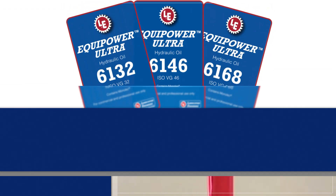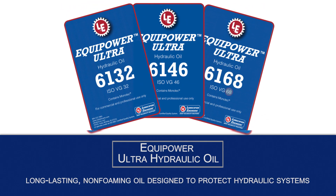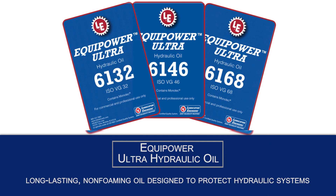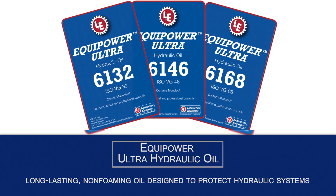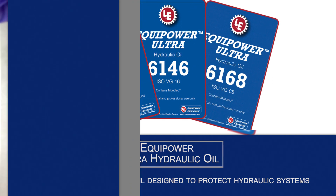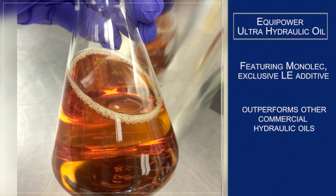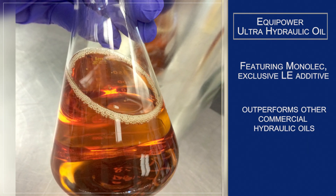Next is Equipower ultra hydraulic oil, also available in grades 32, 46, and 68. A long-lasting non-foaming oil designed to protect hydraulic systems, Equipower ultra offers superior protection against water contamination, rust, corrosion, and oxidation. Featuring Monolec, LE's exclusive wear-reducing additive, this oil outperforms other commercial hydraulic oils in thermal, oxidative, and hydrolytic stability.